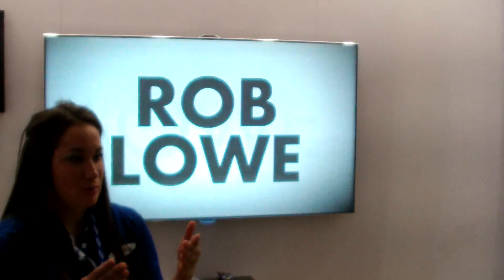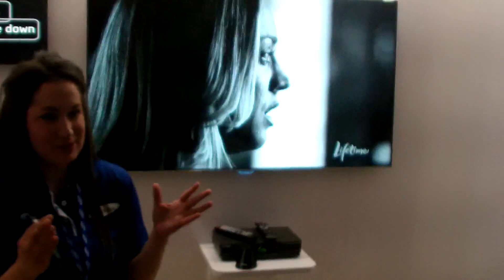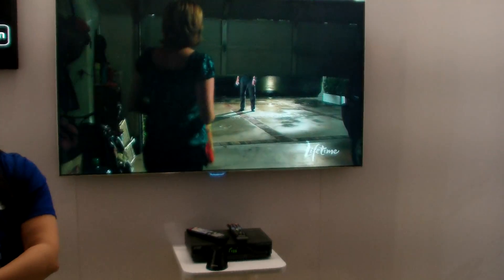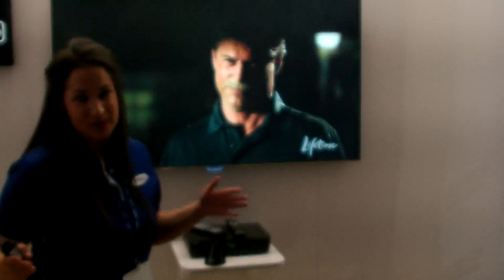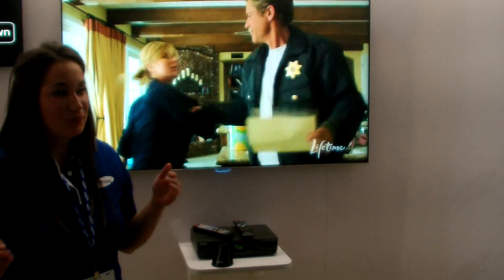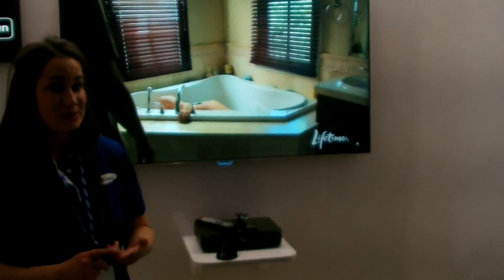Imagine you're at home, you've got a great HD box that you spent money on, and you want to go from Channel 2 in standard definition to 1,002 in high definition. Can you imagine saying 'Channel up' 1,000 times? How long do you think that will take you? Quite some time. So in our 7,500 series TVs as well as our 8,000...